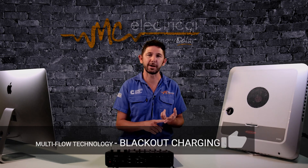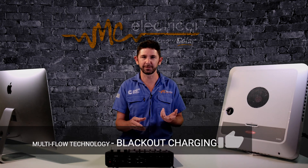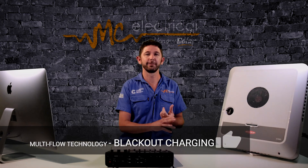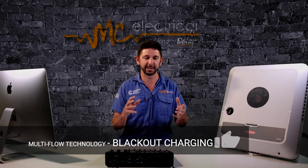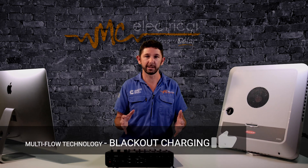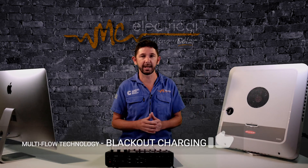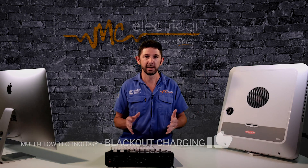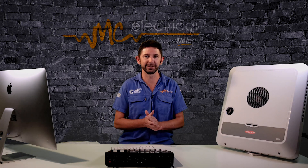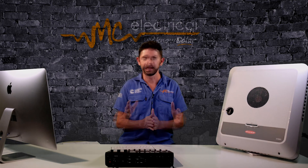The second thing I love about the Fronius Gen24 is what they call multi-flow technology. It's a little bit of marketing talk, but what it really means is it just works properly. For example, in a blackout situation, if you've got 10 kilowatt hours of power in the battery and it starts depleting, the panels will keep on charging that battery during the day and topping up that power. You'd have thought that would be obvious, but some battery and hybrid inverter solutions will not do that.